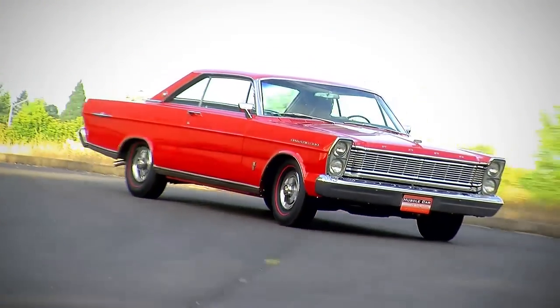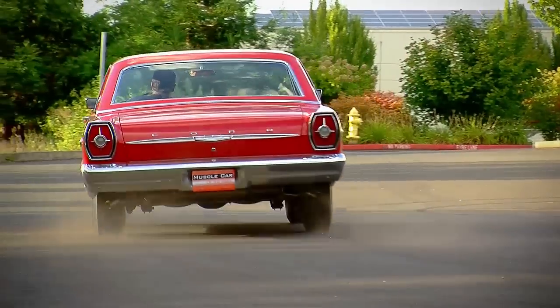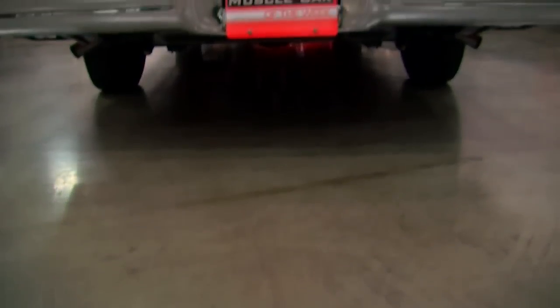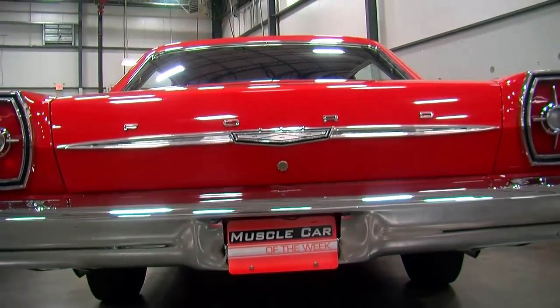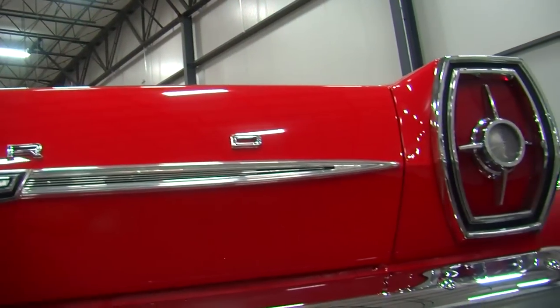The actual history on this car isn't fully known — why it was ordered, who ordered it, or whether it was a special order. It's conceivable Ford just made it as a regular production line car, but the bright Rangoon Red exterior, black interior, and hopped-up drivetrain suggest that somebody knew exactly what they were ordering when they picked this one out.